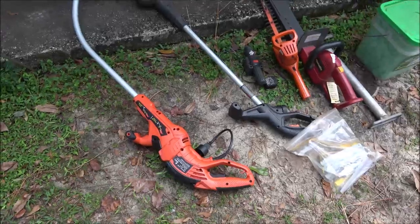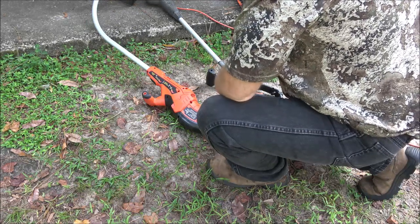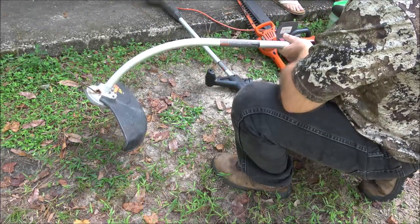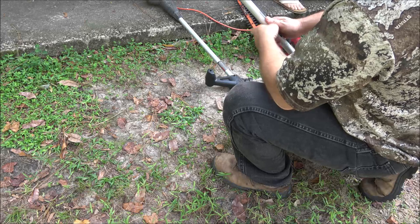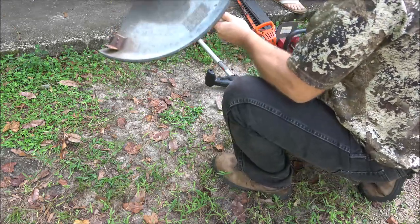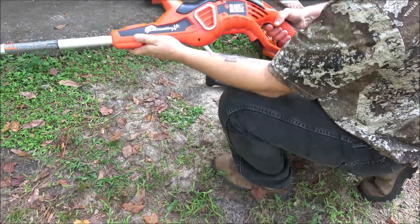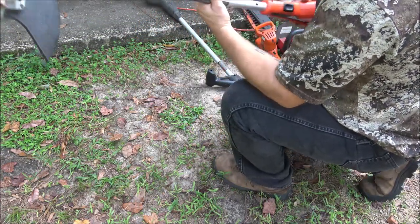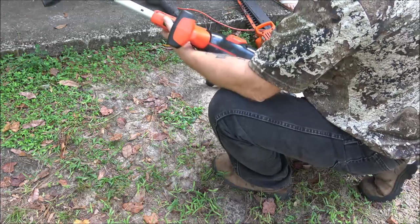We've got some power run out here. This is a Black & Decker — the head's not turning at all. But it's a very powerful motor — it's called the Grass Hog. It's a 14-inch cut. Maybe I can fix it.